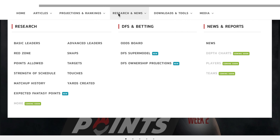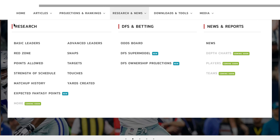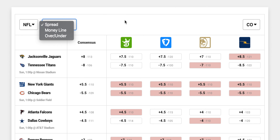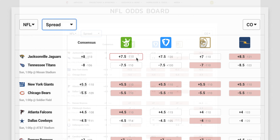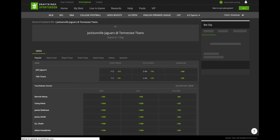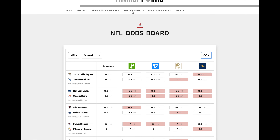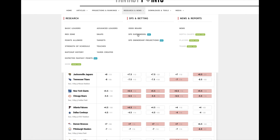In the research and news dropdown, we're still adding a number of things, but for personal research you'll find basic leaderboards, red zone, and advanced leaderboards, as well as DFS tools including our odds boards which display the spread, money line, and over/under. You can click on one of these and it'll take you right to the hosting site of your choice, and you can also toggle by state.